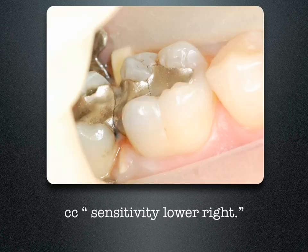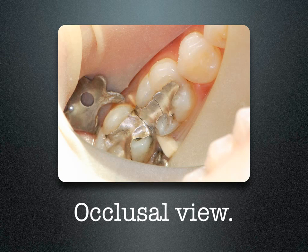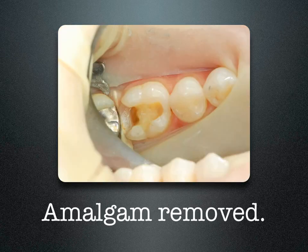Andrew presented to my office with sensitivity in the lower right molar. Tooth number 30 has a fracture in the amalgam — there's the x-ray. As you can see from the occlusal view, there's a fracture going through the middle of the occlusal amalgam. Once I remove the old amalgam, you can see that there's an extension of the box. This is not a conservative lesion and is a difficult Class II restoration.